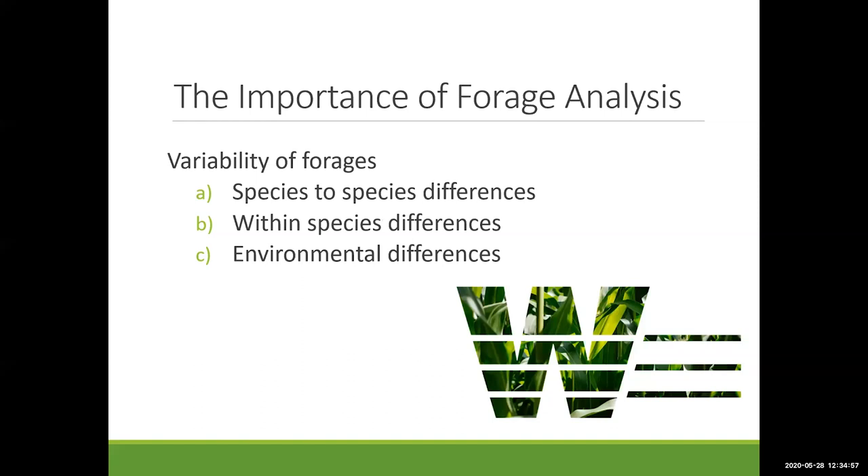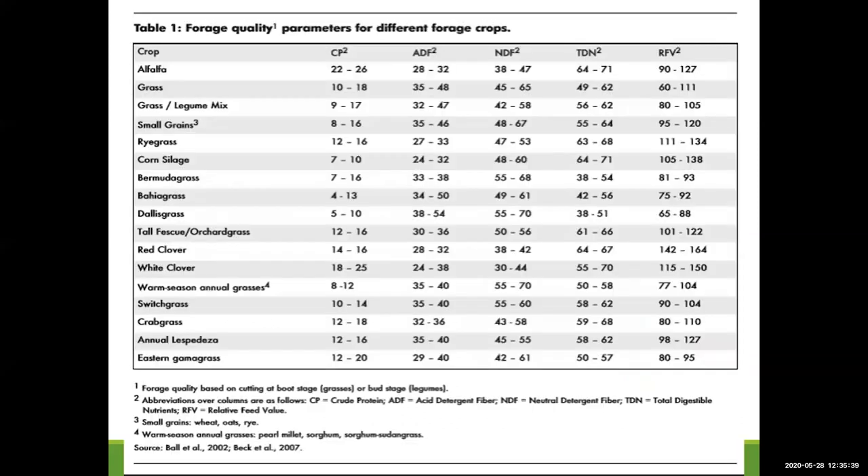Let's get started with the importance of forage analysis. Forages are inherently variable substances — this has been widely accepted across the forage industry. Forage testing has become a really big thing; that's how we buy and sell hay. Silages vary, and your pasture forages are probably even more variable because there are so many different species to take into account. There are species-to-species differences, and even within the same species there can be differences in forage quality, with many environmental factors playing a role.